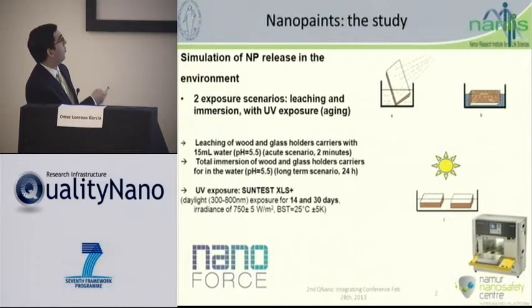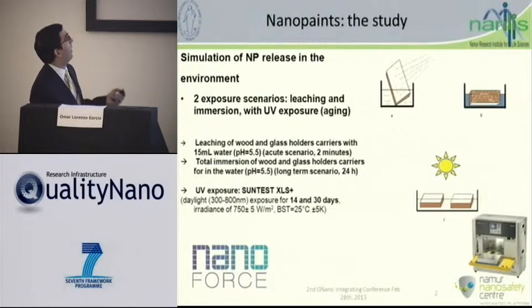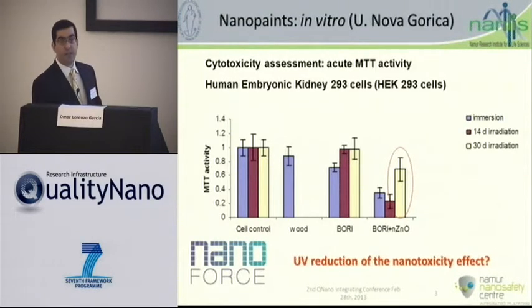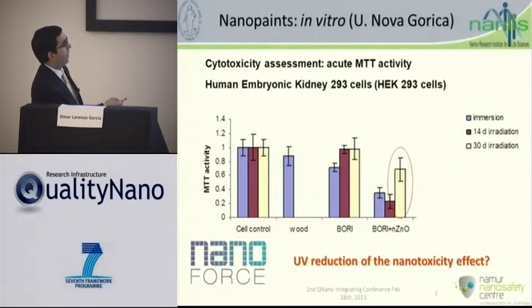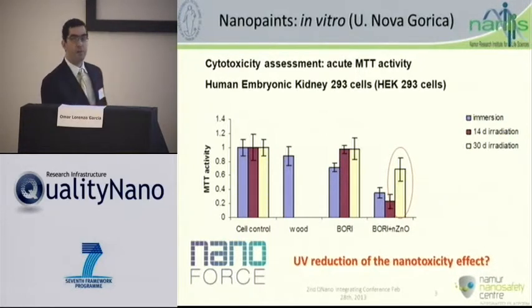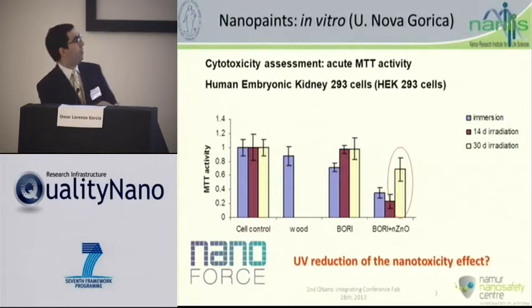This work was part of the NanoForce project. Part of the in vitro data Nina had showed that when we have the base paint plus nano zinc oxide — the potentially commercial product — she found that with no irradiation and 14 days of irradiation, there was some level of toxicity. But after 30 days of UV radiation, the toxicity was reduced.